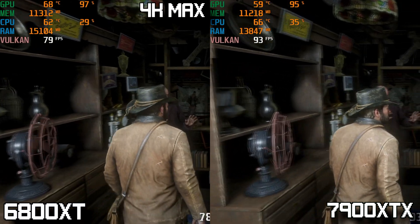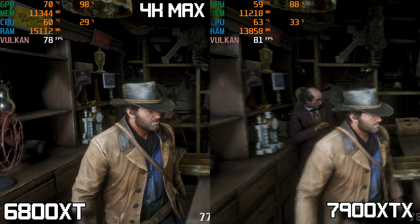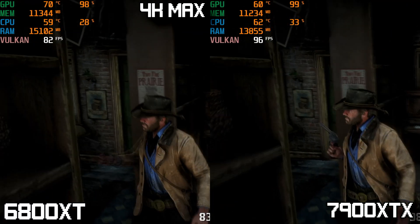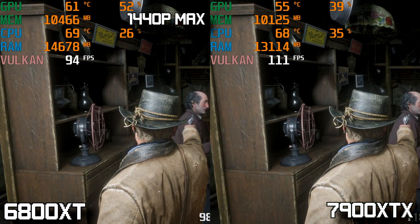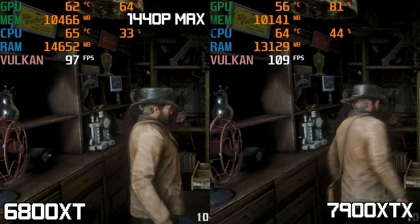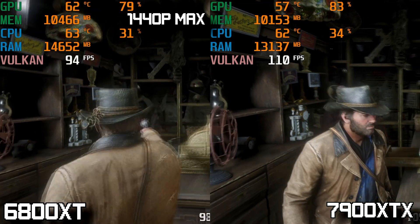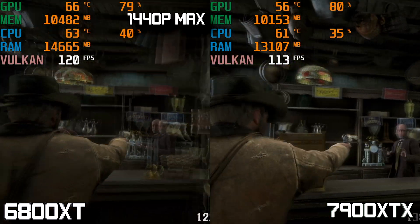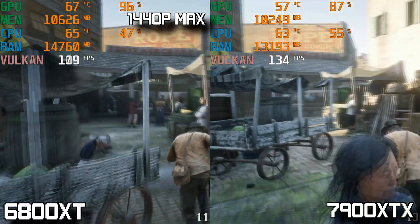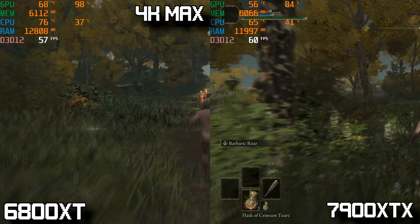Next up is Red Dead Redemption 2. Starting at 4K max settings, the 6800 XT averages a nice 67 FPS where the 7900 XTX averages an impressive 96 FPS. Going down to 1440p max settings, the 7900 XTX gets a very nice 136 FPS average where the 6800 XT averaged 102 FPS — both cards doing well, but you can really see the 7900 XTX flexing its muscles in straight rasterized performance.